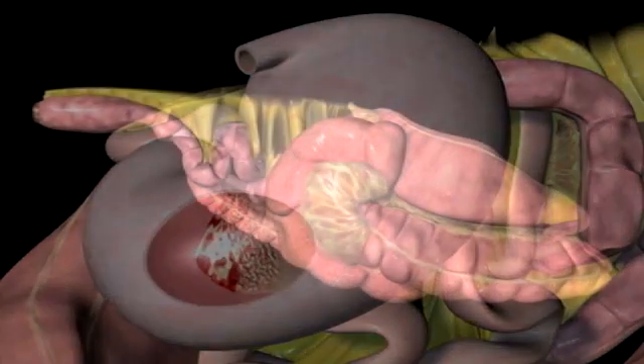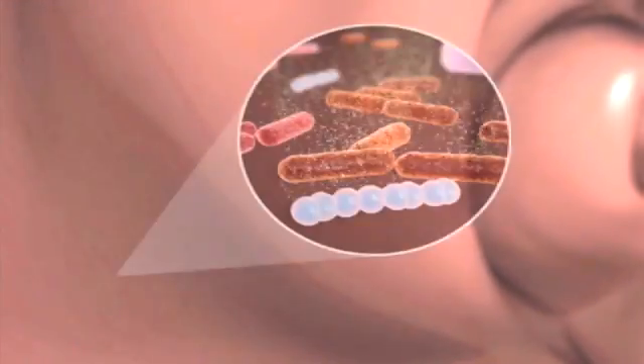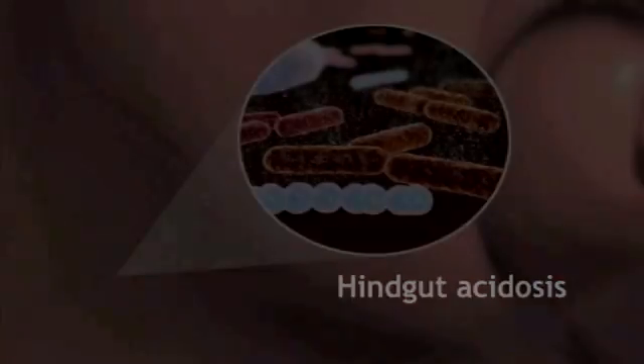Meanwhile, processed feeds can reach the hindgut undigested, especially when they're consumed quickly. Here the microorganisms in the cecum and colon convert simple sugars and starches into lactic acid, which can lead to a condition called hindgut acidosis.